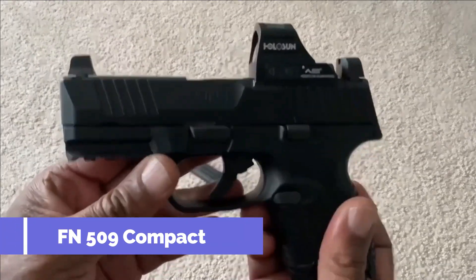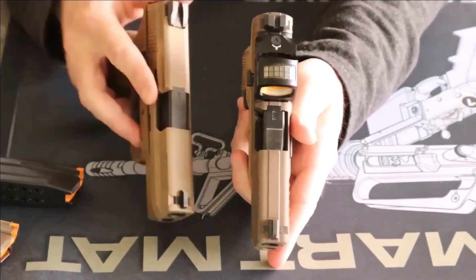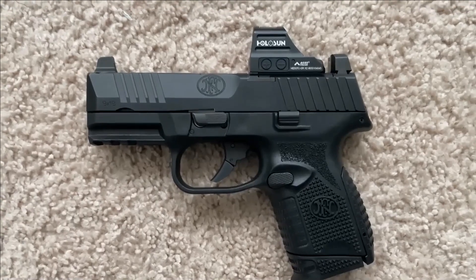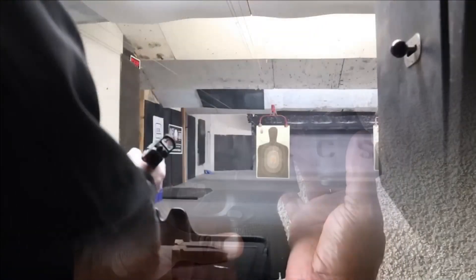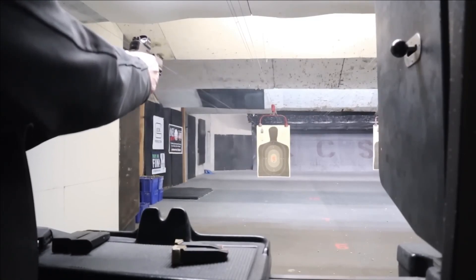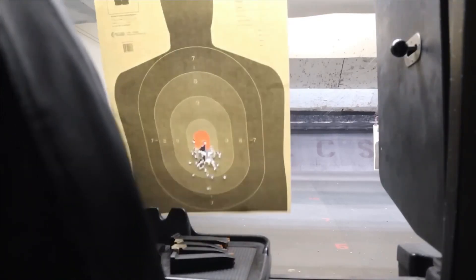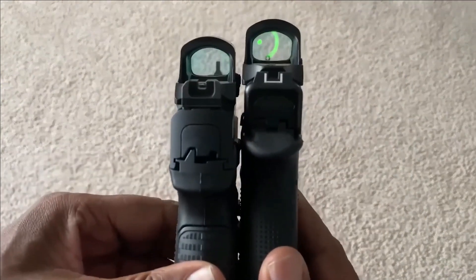Number 8. FN 509 Compact. The pistol introduced in 2019 is one of the smallest and most suitable for concealed carry, measuring only 6.8 inches. Despite its compact size, it boasts a magazine capacity of 12 rounds and fires 9x19 Parabellum cartridges. The manufacturer has added special grip pads for improved handling and comfort, along with a larger magazine release button, an improved trigger, and a patented low-profile optics mounting system. This model weighs only 25.5 ounces without ammunition and costs $800.